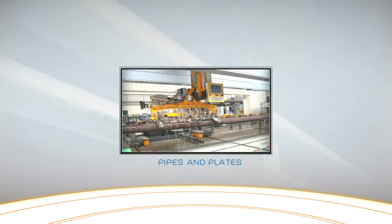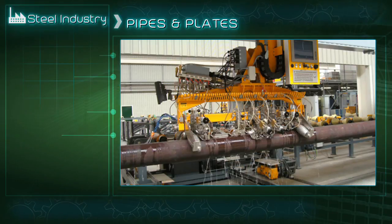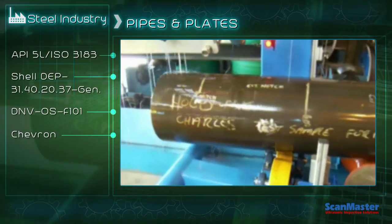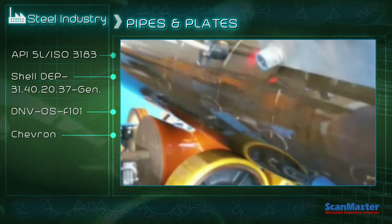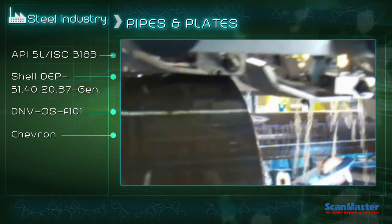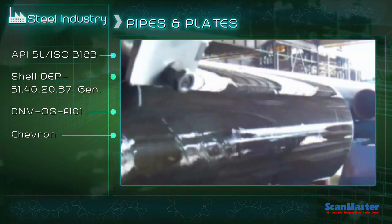Using its vast experience in the aerospace industry, ScanMaster has implemented its advanced technologies to meet the needs of the steel industry. The AS200 series is designed to cover a variety of inspection applications in the pipe, tube, and plate industry. We offer a full product range from ultrasonic instrumentation to turnkey systems.